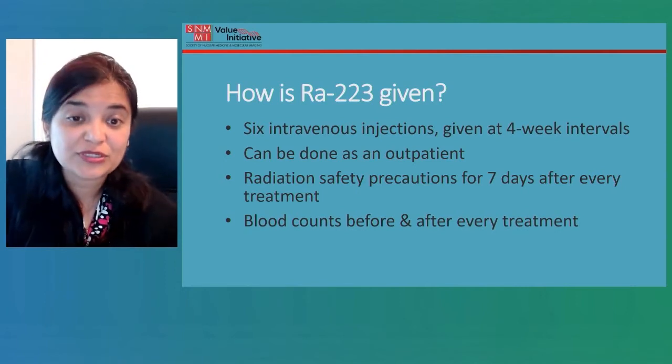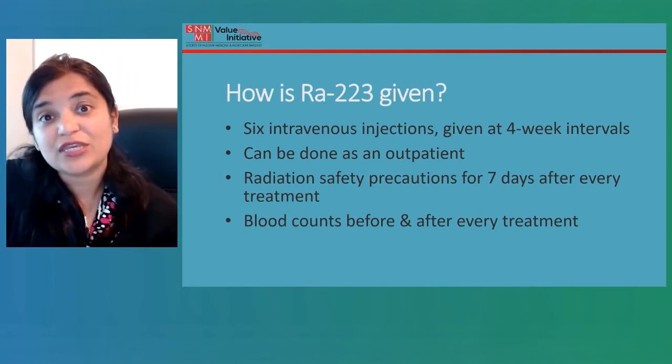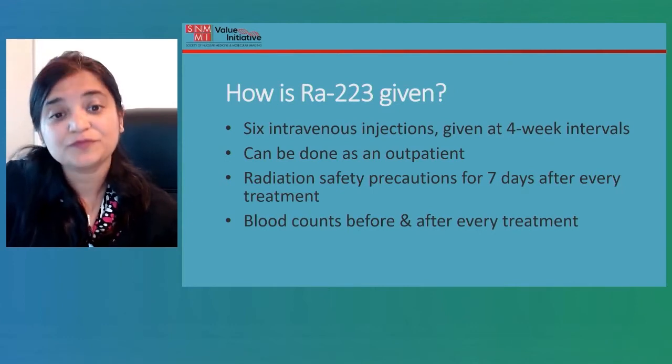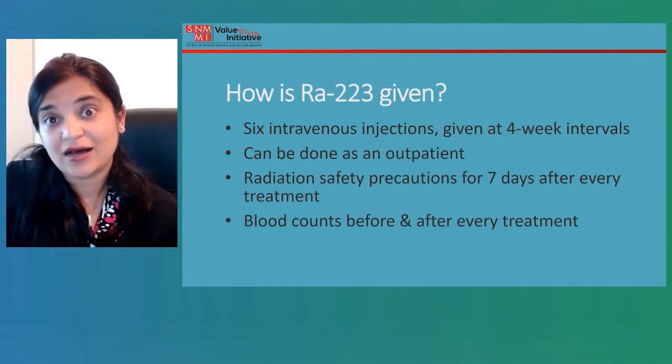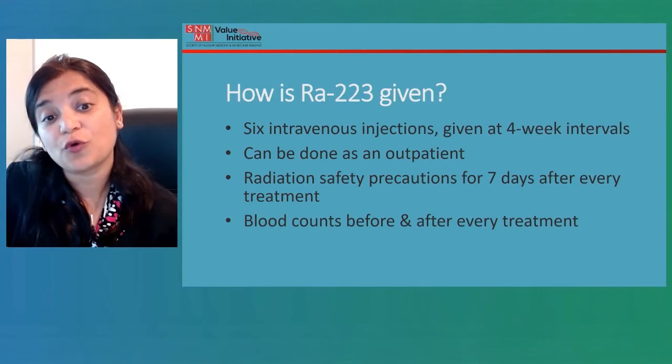How is the treatment given? This can be done as an outpatient — you don't need to stay in the hospital. This is a set of six IV injections given slowly over a period of one minute, and these are given at four-week intervals.